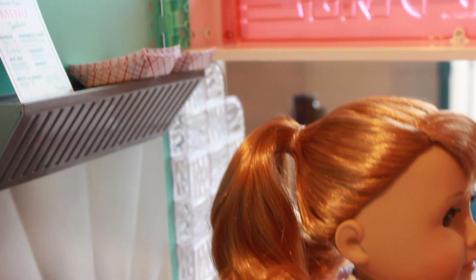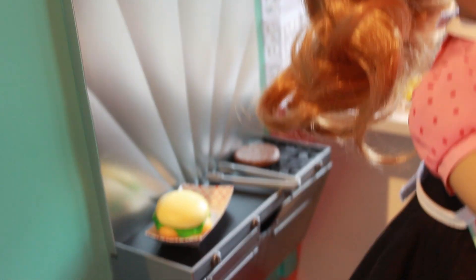And here is a closer look at the little kitchen area of the diner. It has an adorable little stove to cook Mary Ellen's burgers on.